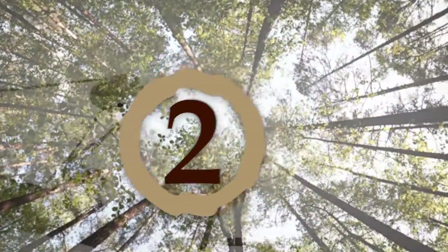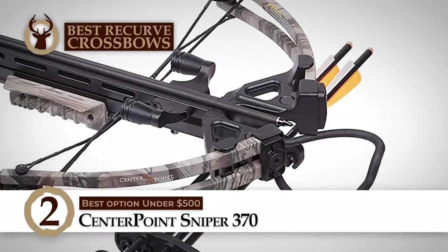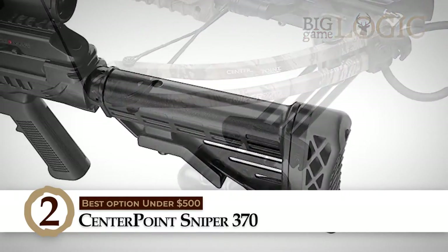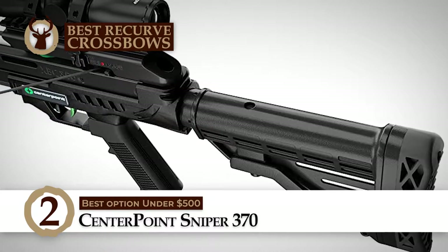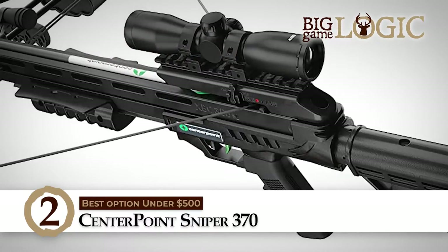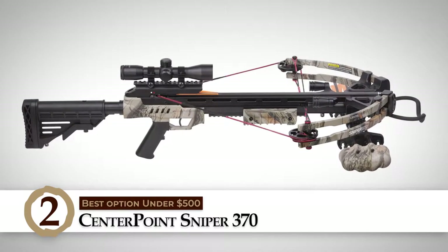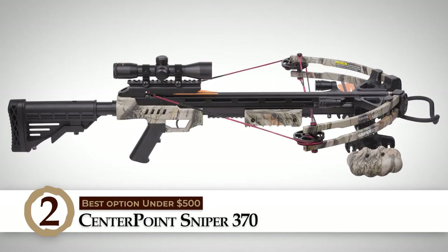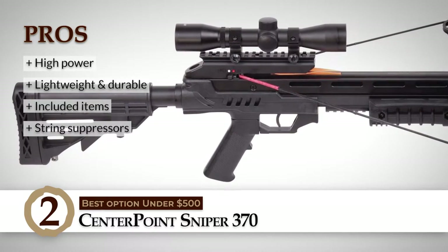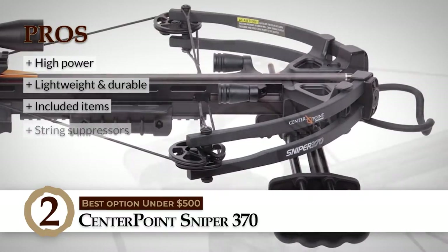Next on our list is the best option under $500, the Centerpoint Sniper 370. It has a 370-foot firing velocity and a 185 lb draw weight. It includes a fully adjustable tactical stock and forearm and integrated string suppressors that allow a quiet, vibration-free shot. This unit maneuvers easily due to the narrow 18-inch axle-to-axle width and features a durable, lightweight CNC machined rail with a shoot-through riser. We love this crossbow because it is very powerful, is lightweight and durable, has other items included in the package, and has string suppressors for a quiet shot.